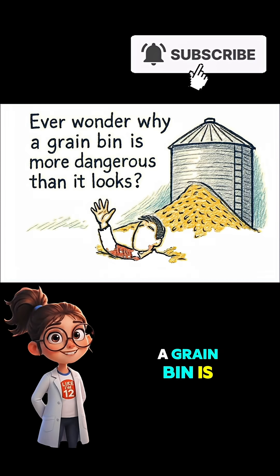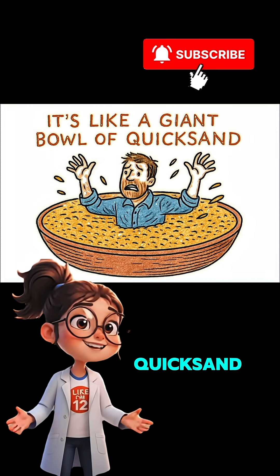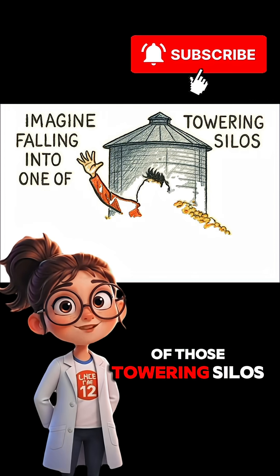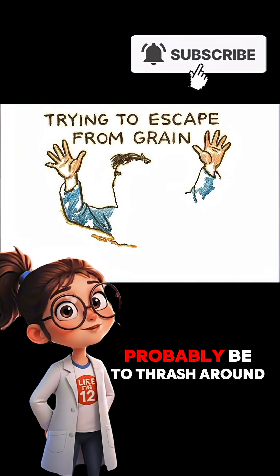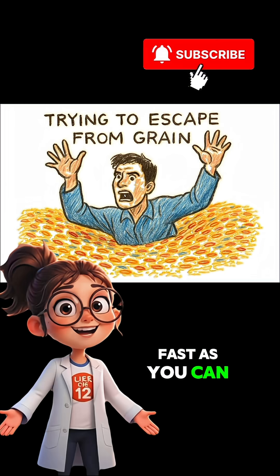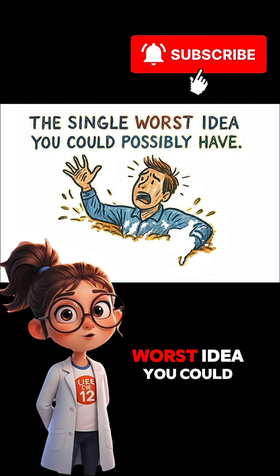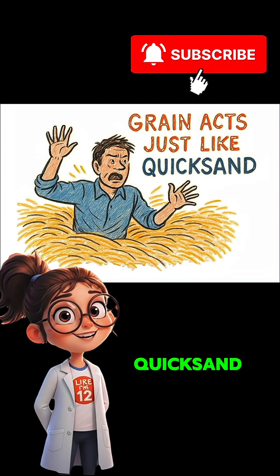Ever wonder why a grain bin is more dangerous than it looks? It's like a giant bowl of quicksand. Imagine falling into one of those towering silos full of corn or wheat. Your first instinct would probably be to thrash around, to swim, climb your way out as fast as you can — but that is the single worst idea you could possibly have. You see, grain acts just like quicksand.